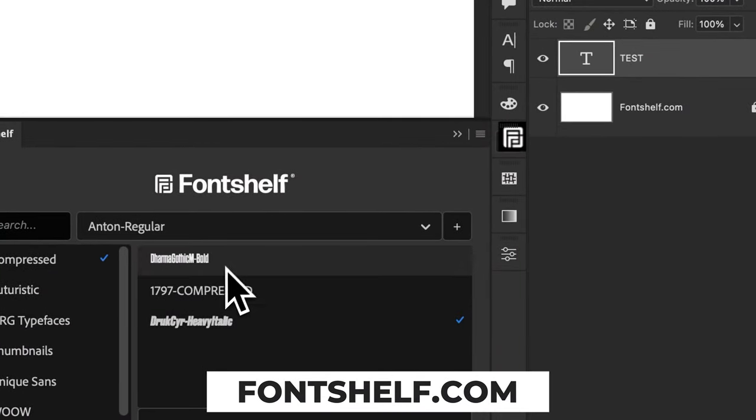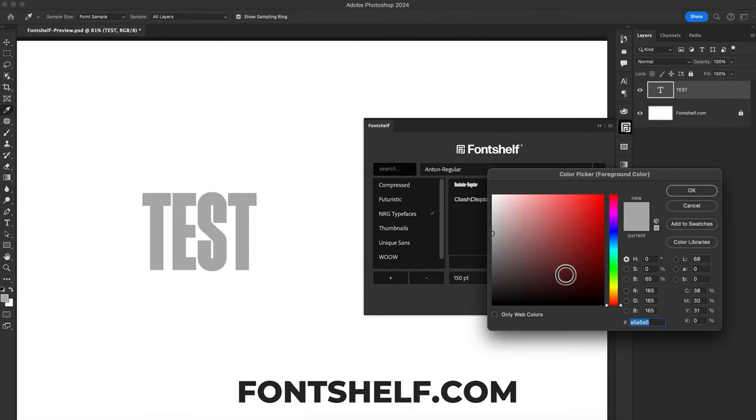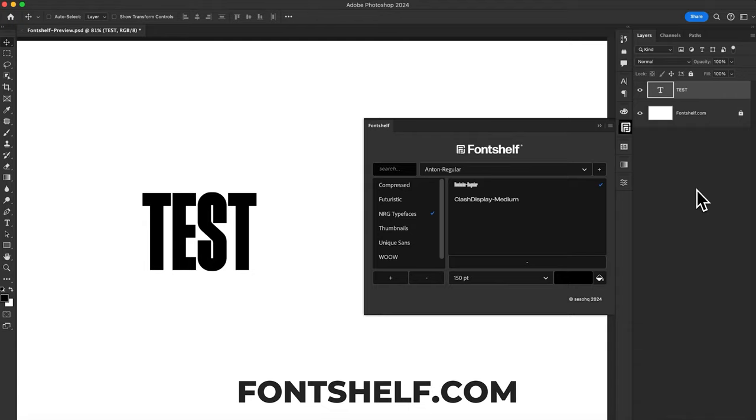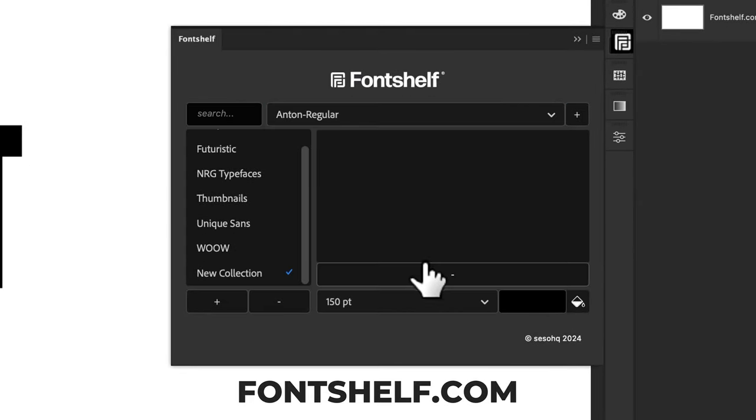Download them all in the description down below while also checking out Font Shelf if you're a fan of fonts. Font Shelf allows you to group and organize your fonts incredibly easily with a nice clean UI — maybe I'm a little biased because it's my product — but if you want to organize and group your fonts inside Photoshop, I would highly recommend fontshelf.com.